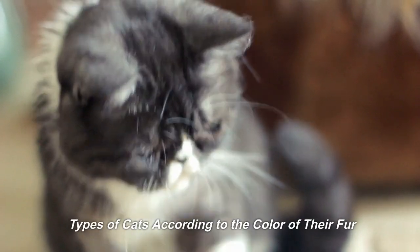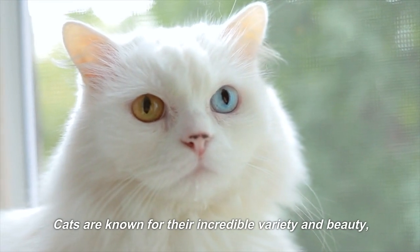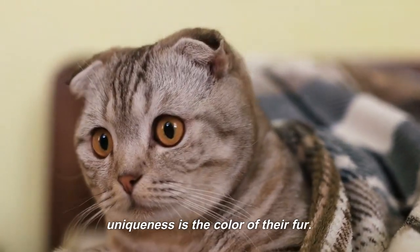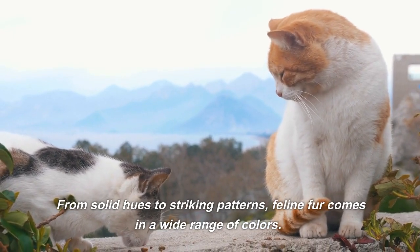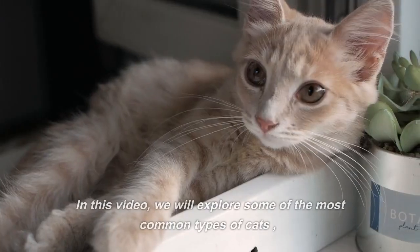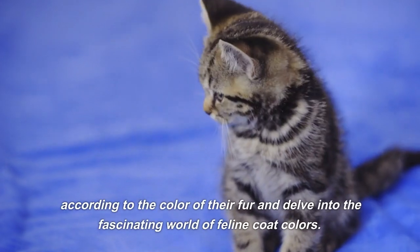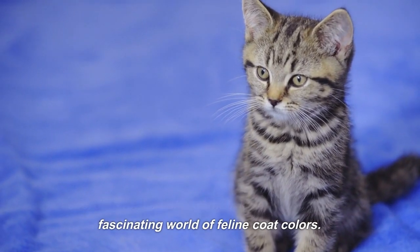Types of Cats According to the Color of Their Fur. Cats are known for their incredible variety and beauty, and one of the factors that contribute to their uniqueness is the color of their fur. From solid hues to striking patterns, feline fur comes in a wide range of colors. In this video, we will explore some of the most common types of cats according to the color of their fur and delve into the fascinating world of feline coat colors.